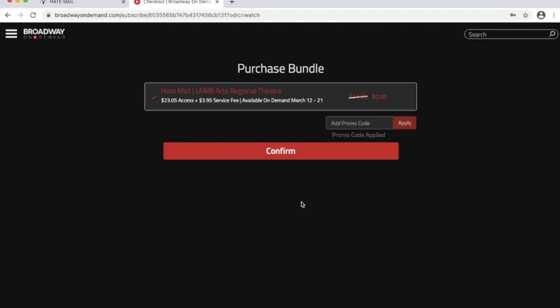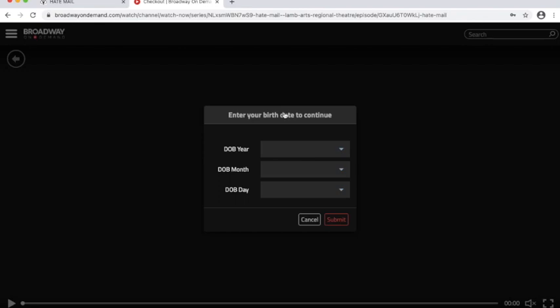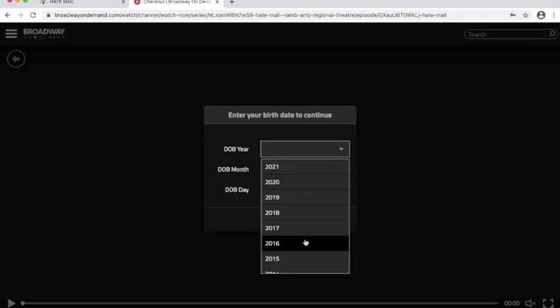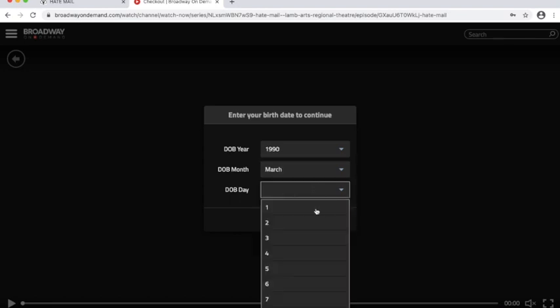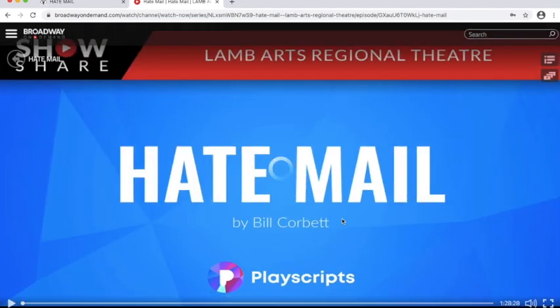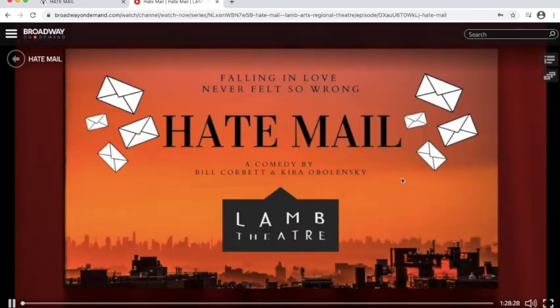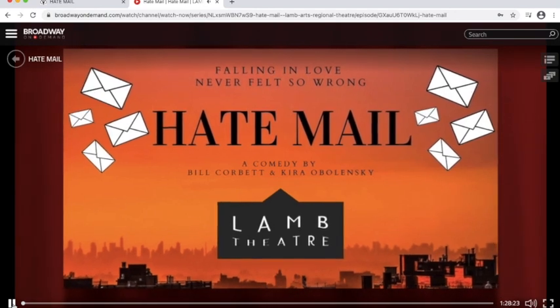If you put in your credit card information, it'll bring you to the same page, tell you how much you paid, and you'll hit confirm. Then hit start watching and it will get us ready to go. It will ask you for your birth date information because we have an age restriction on this production. Go ahead and pick your date and hit submit. That brings us directly in — we don't even have to click anything — and the show is already starting.